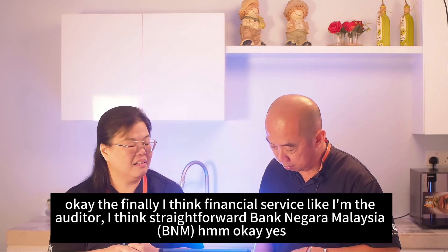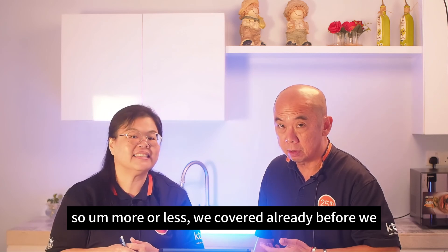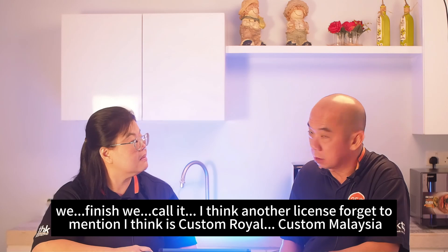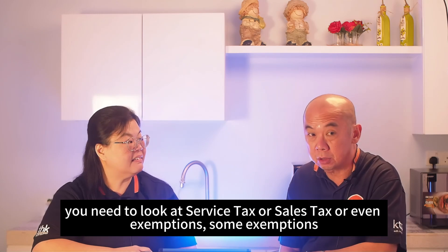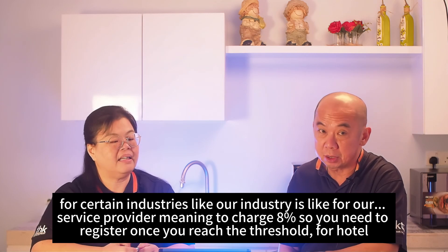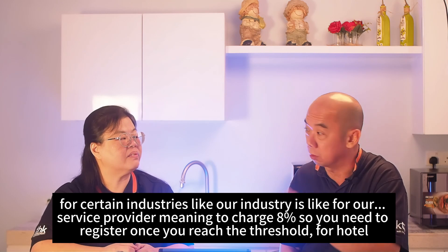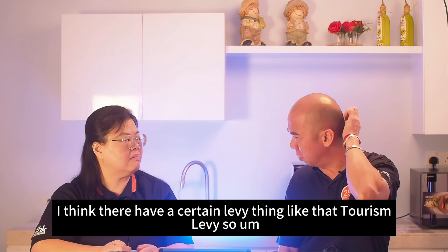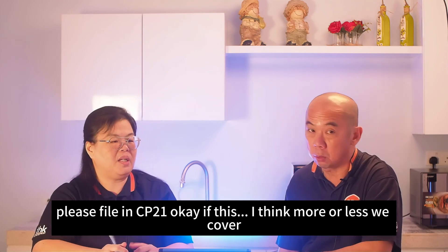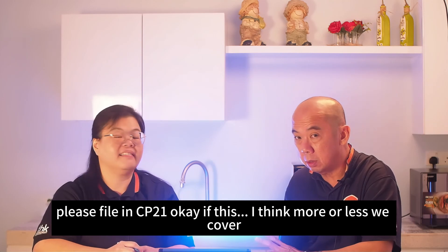Before closing, a few more items: don't forget to check service tax or sales tax obligations with Royal Malaysia Customs — for example, service providers need to register and charge 8% service tax once they reach the threshold, and hotels have tourism levies. Also, once you hire new employees, please file CP21 with the income tax department.